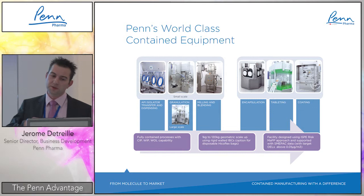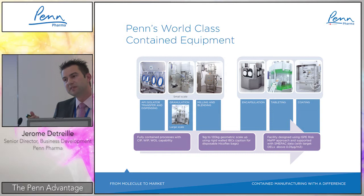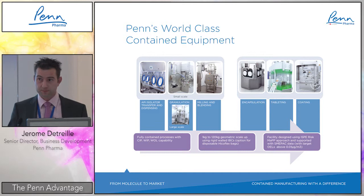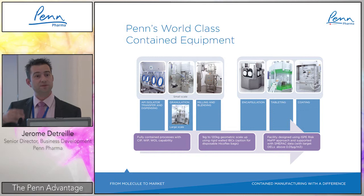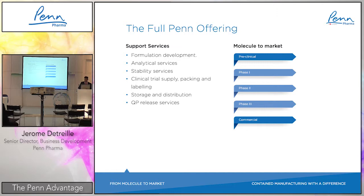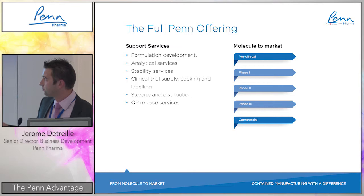One last addition to mention: thanks to the success of the full equipment train, there was one missing technology — a roller compactor for dry granulation. That is now being added, starting from next year, fully contained using the same principles as the rest of the facility.